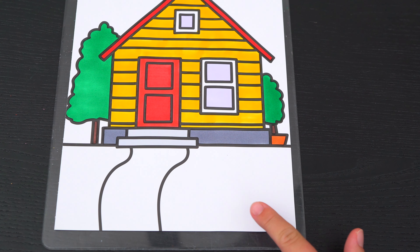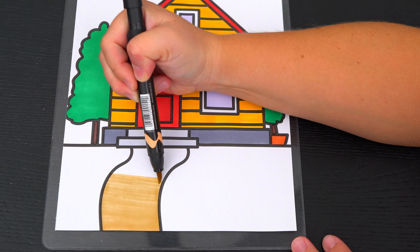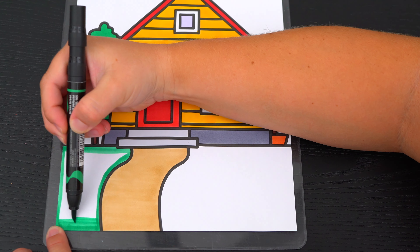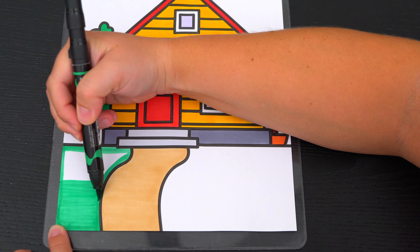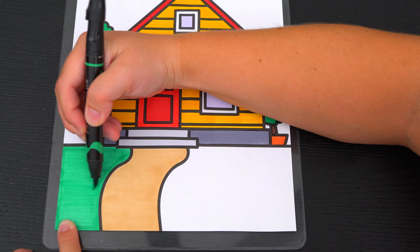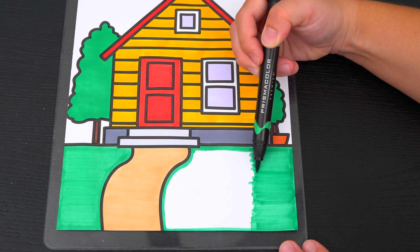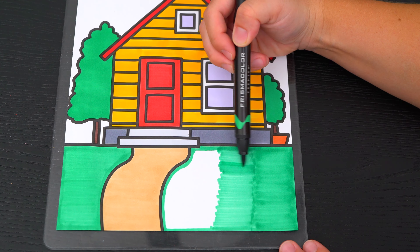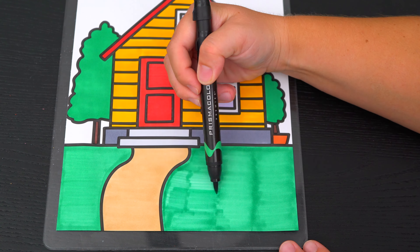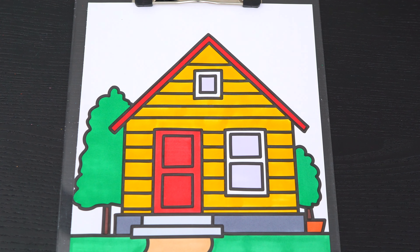Let's color in the grass at the bottom green with a tan walkway. And lastly, let's make the sky up here light blue.